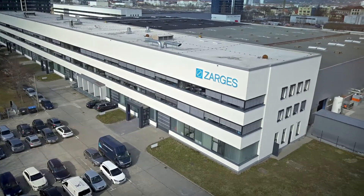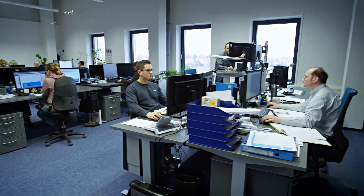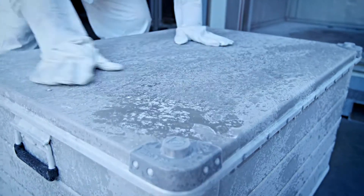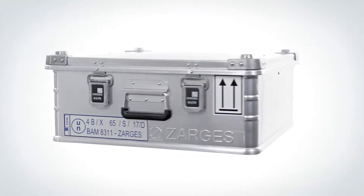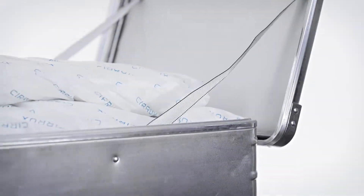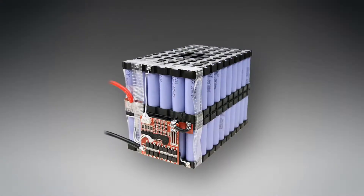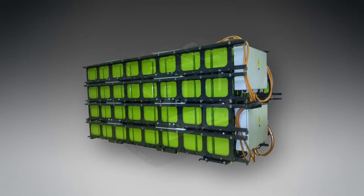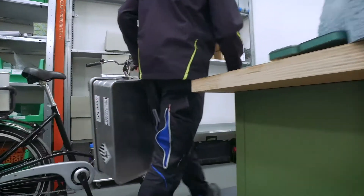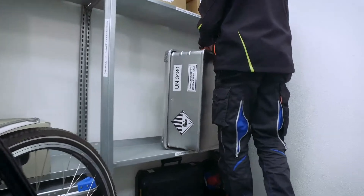With more than 30 years of experience in handling dangerous goods, Sargas has a perfect solution for any situation, with a range of hazardous goods containers to suit all kinds of lithium-ion batteries. Sargas containers meet the requirements of the entire battery life cycle, from prototypes to UN 38.3 tested batteries, to transport and storage of damaged or defective batteries, and batteries for disposal.